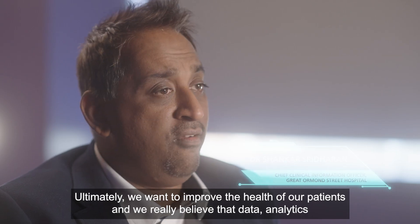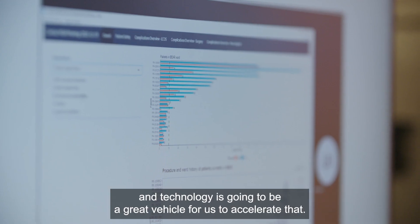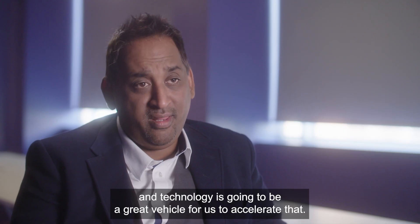Ultimately, we want to improve the health of our patients, and we really believe that data analytics and technology is going to be a great vehicle for us to accelerate that.